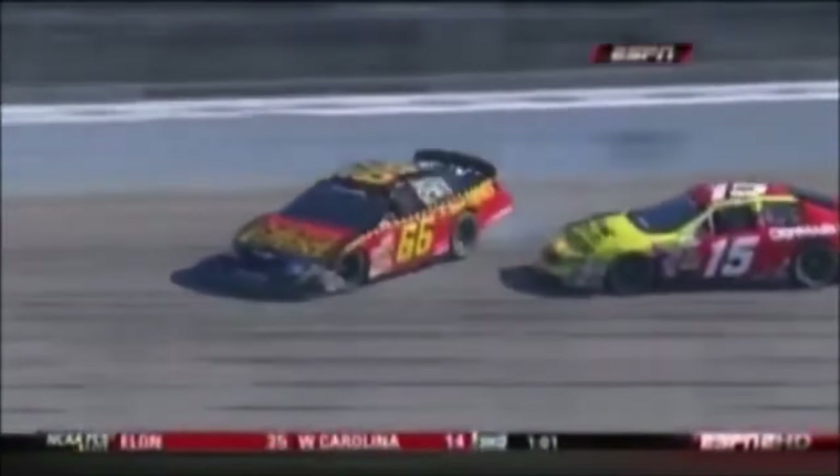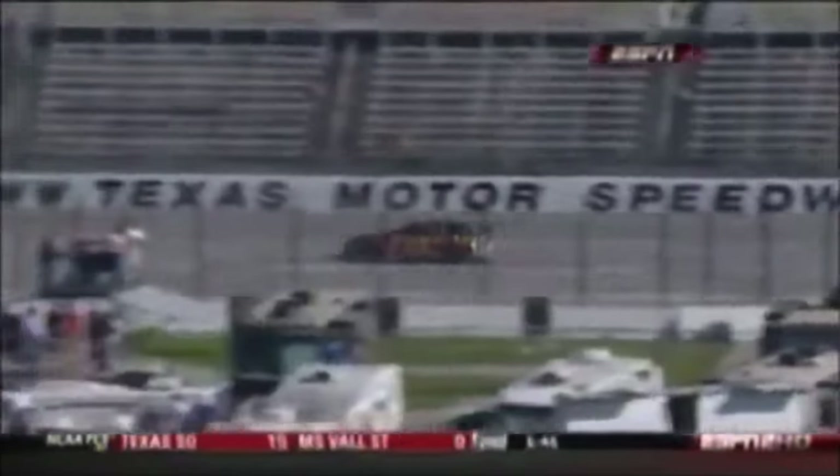You see the 66 car get a little bit loose, slide up into the 15 of Michael Annette. Had a run — just got into the back of him. Tony Raines just gets by.